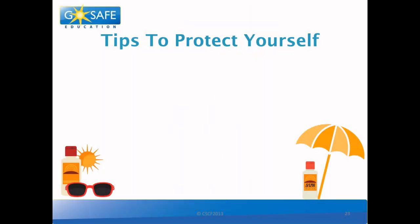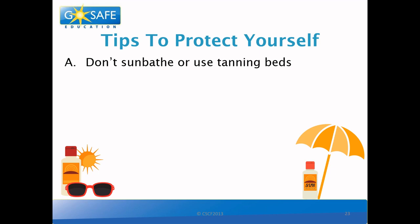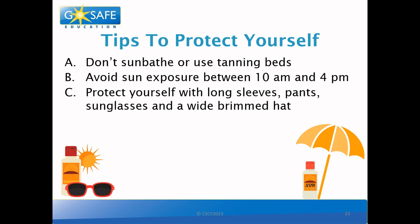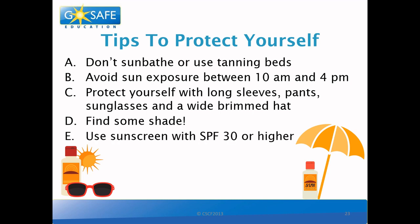So some tips to protect yourself. First, don't sunbathe or use tanning beds — and kids are not allowed to use tanning beds anyway. We can avoid sun exposure between 10 in the morning and 4 in the afternoon. But don't worry if you have to be outside during peak hours. You can protect yourself with clothing such as long sleeves, pants, sunglasses, and a white brimmed hat. You can also find some shade! But the most important thing to remember for everyone is to wear sunscreen with an SPF of 30 or higher.